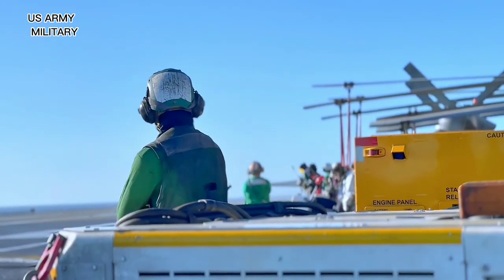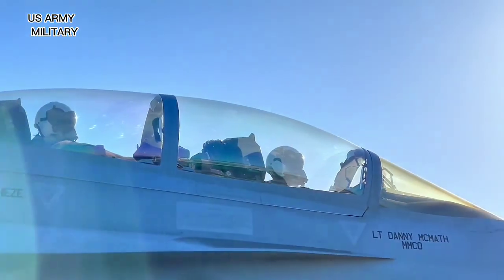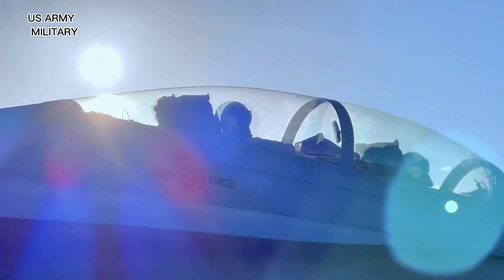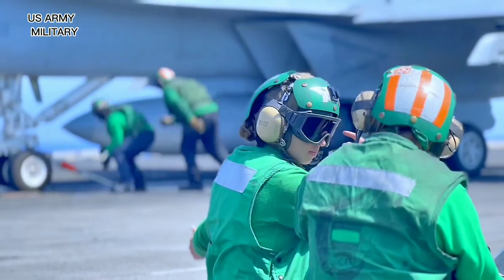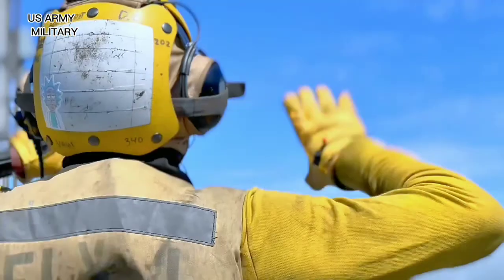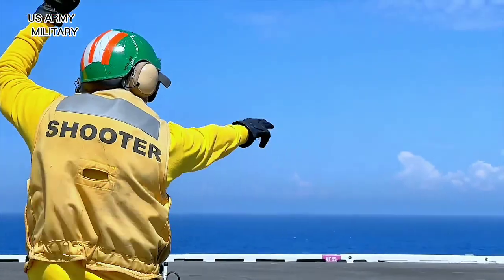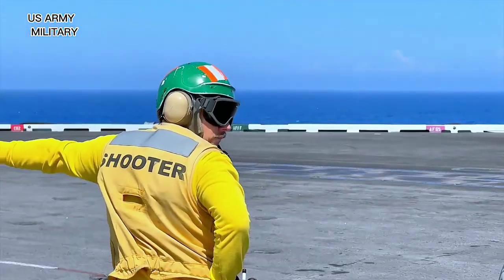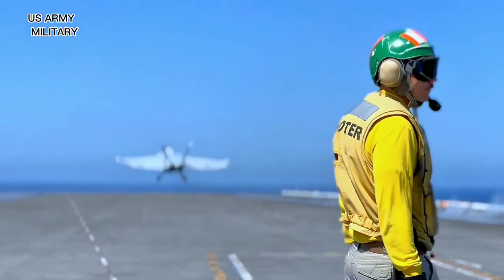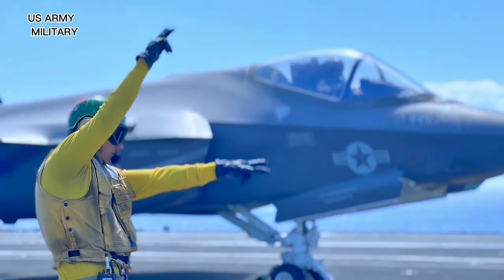Weapons on board USS Abraham Lincoln include two MK-57 Mod 3C Sparrow surface-to-air missile launchers, two RIM-116 Rolling Airframe Missile short-range surface-to-air missile launchers, and three Phalanx Close-In Weapon Systems (CIWS). Raytheon Technical Services was awarded a $7.2 million contract in December 2012 to upgrade the MK-57 Mod 3C Sparrow surface-to-air missile launchers. The contract includes the supply of associated test, ancillary, and support equipment.